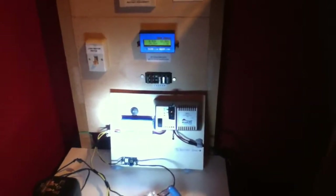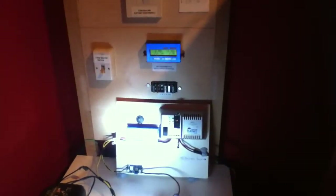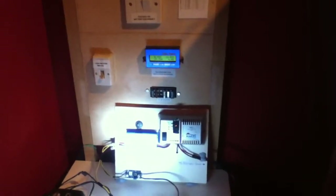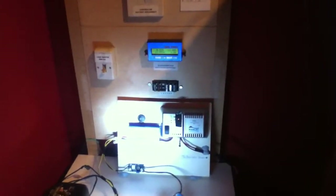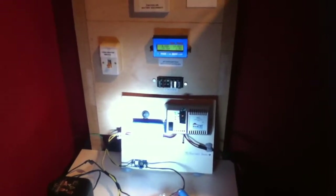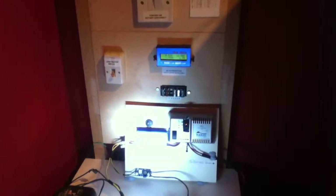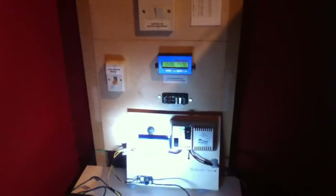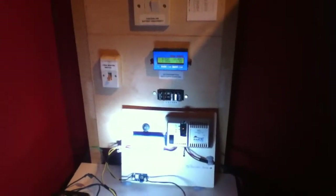Hello everybody, this is Solar Tiger with another update video. Today is Monday the 22nd of December and the time now is coming up to 22:07 in the morning. The weather outside is very windy — it's been windy for the last couple of hours. It's dark outside at the moment but I'm going to show you something that is very exciting.